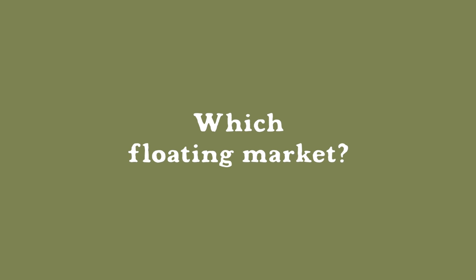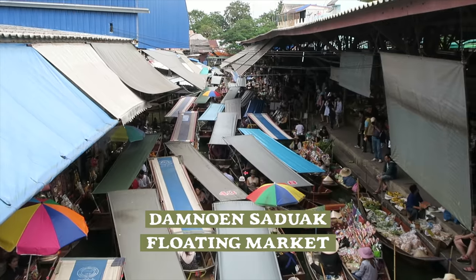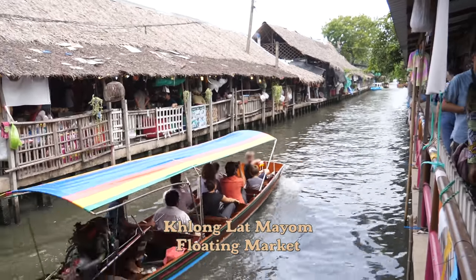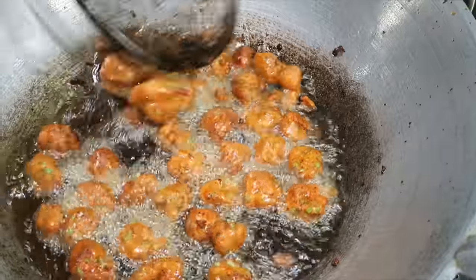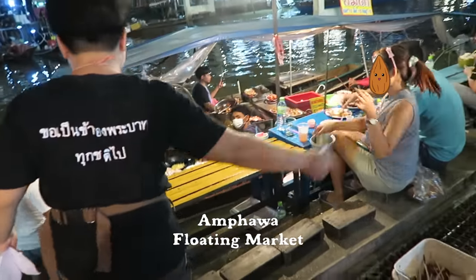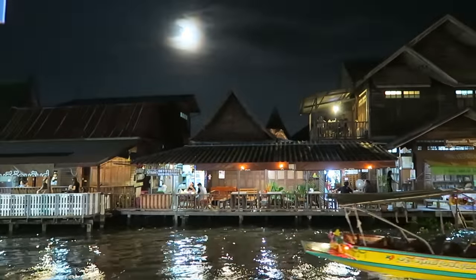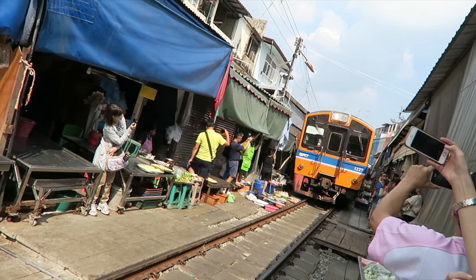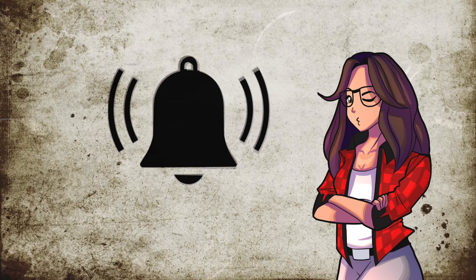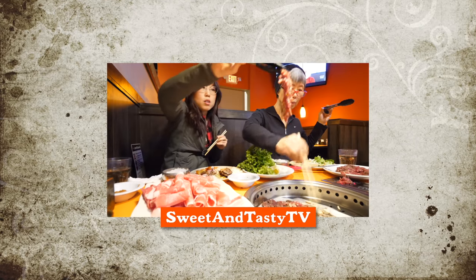So which floating market should you go to? Here's my opinion: Damnen Saduak Floating Market was very touristy — I'm glad I went once, but likely won't go again. I much prefer Klong Lat Mayom Floating Market, which happens to be much closer to central Bangkok. However, if you have to choose between the three markets featured in this video, I'll go with Amphawa Floating Market and eat seafood by the docked boat. It was such a mood to sit by the canal under the moonlight as boats passed by. Hope you guys enjoyed this video — if you've been to these floating markets or other markets, which do you prefer and why? Let us know in the comment section. Remember to subscribe and hit that notification bell. For food and travel in Korea, check out my other channel, Sweet and Tasty TV. Toodles my noodles.